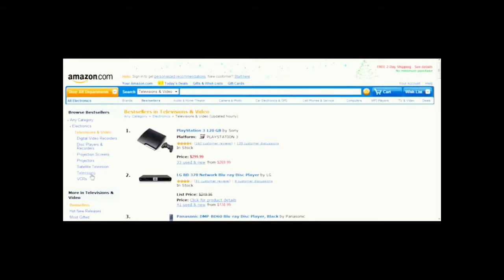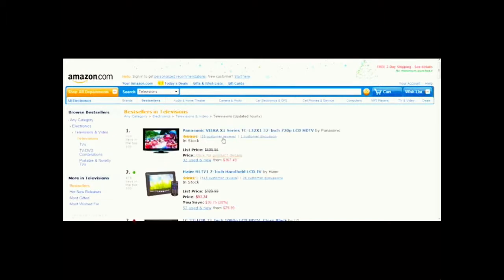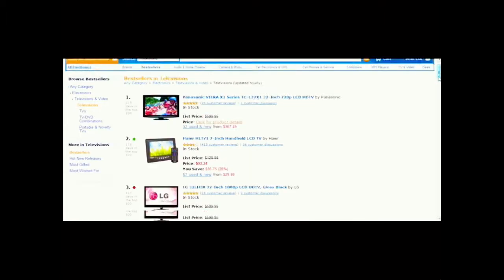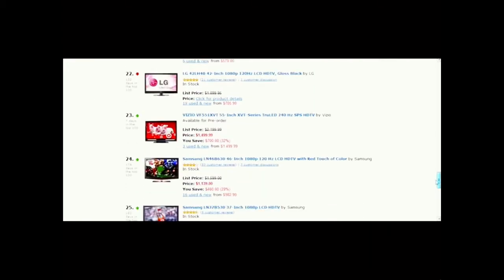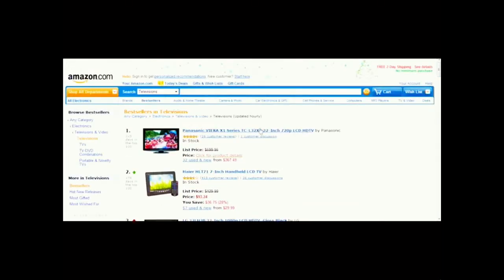If you want to see actual televisions ranked by popularity, you can niche this down and see best sellers for a variety of topics. This statistic is updated about every hour, and it really gives you some good indications of the top TVs that people want to buy. I find here that the Panasonic Viera X1 Series TV is very popular.